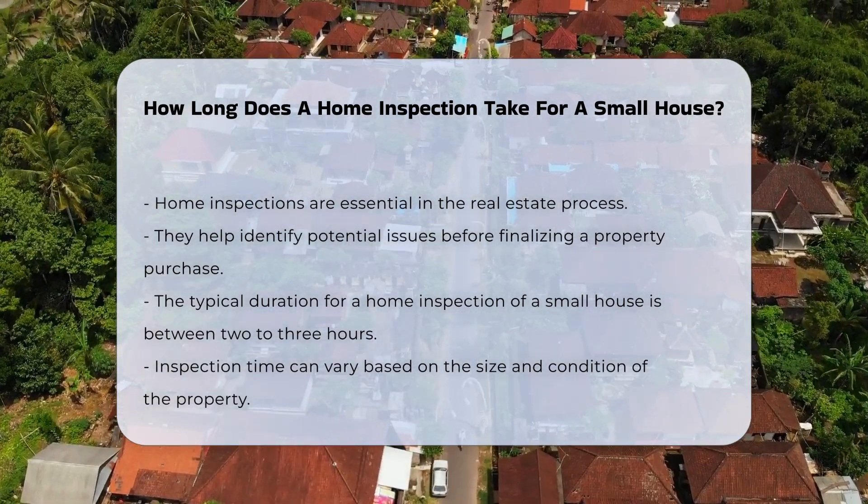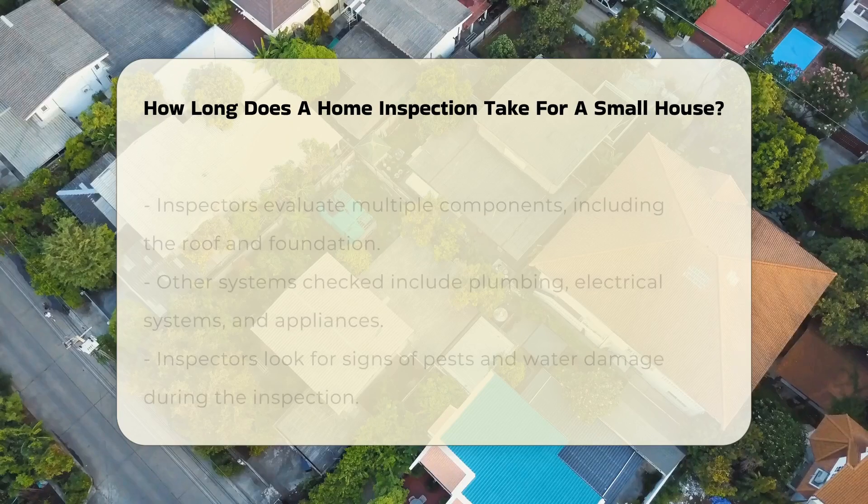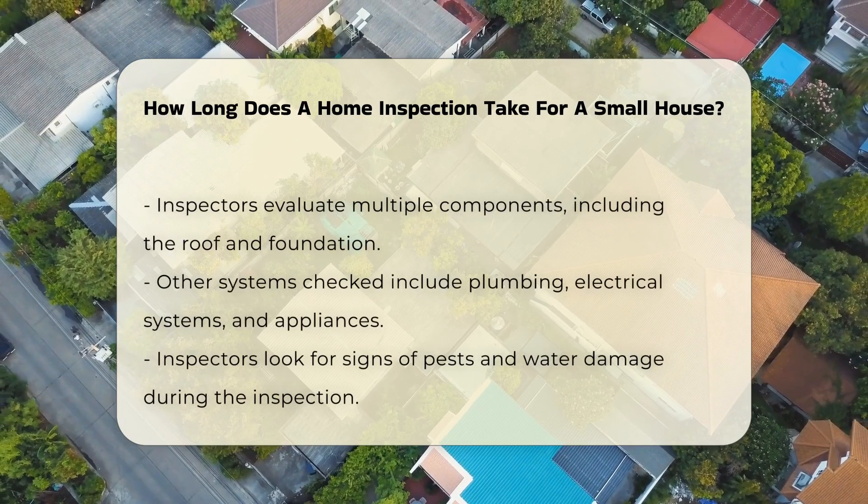Typically, a home inspection for a small house takes between two to three hours. This time frame can depend on the size and condition of the property.